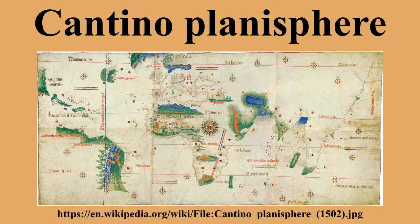The Cantino Planisphere, or Cantino world map, is the earliest surviving map showing Portuguese geographic discoveries in the east and west. It is named after Alberto Cantino, an agent for the Duke of Ferrara, who successfully smuggled it from Portugal to Italy in 1502. The map is particularly notable for portraying a fragmentary record of the Brazilian coast, which the Portuguese explorer Pedro Alvarez Cabrillo explored in 1500, and for depicting the African coast of the Atlantic and Indian Oceans with remarkable accuracy and detail.